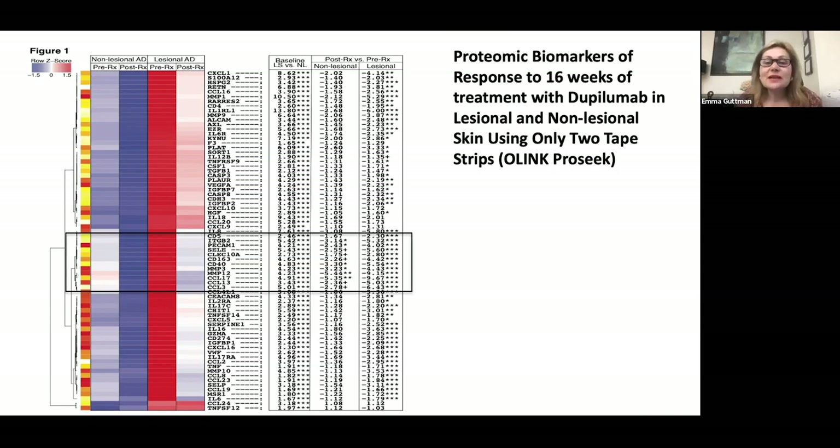In another study, we wanted to see if proteomic biomarkers could also be used in tape strips. We utilized O-link proteomics with only two tapes per time point, pre and post treatment. We saw very similar modulation to the RNA-seq expression study, with very impressive and significant reductions in multiple markers such as TARC/CCL17, CCL13, and many other biomarkers known to be modulated with dupilumab from our skin biopsy study.